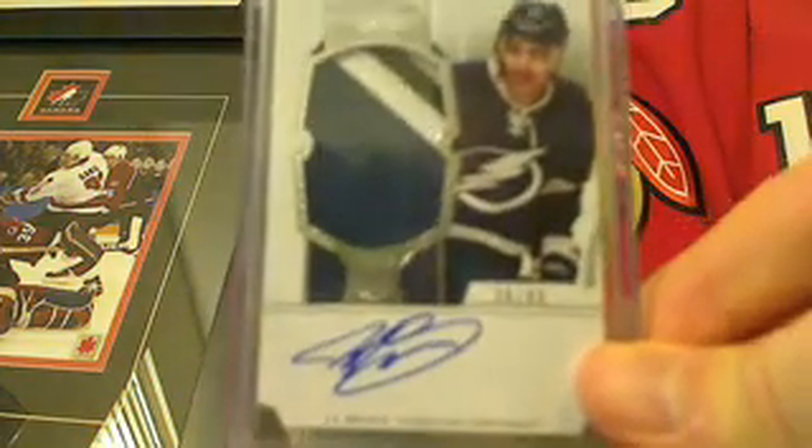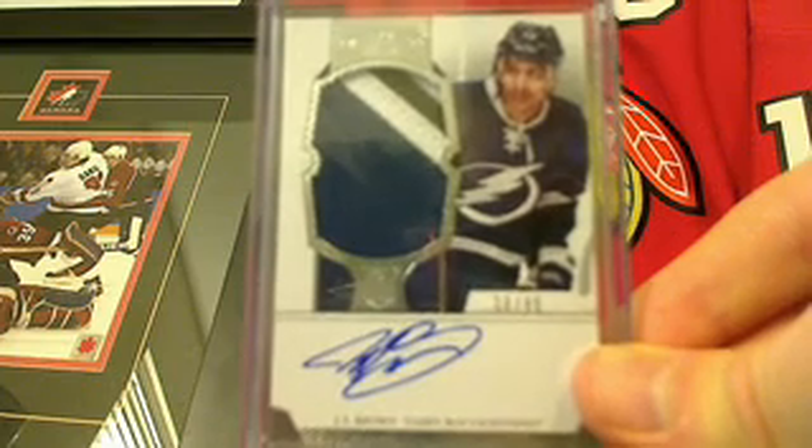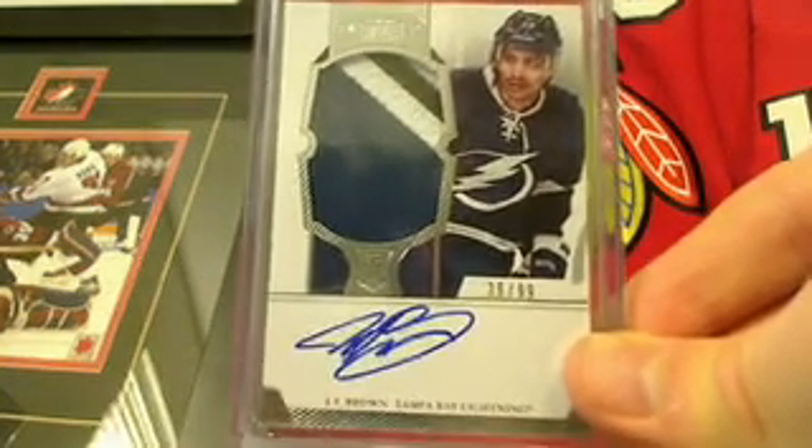Here is the insurance policy card for this break. This goes to the team that had the highest bid that does not receive a hit in the box. It is a JT Brown rookie patch auto from Dominion, numbered out of 99. The serial number ends in 5-2-8.